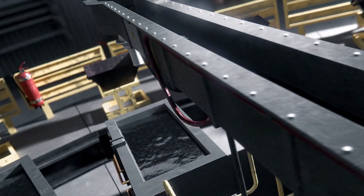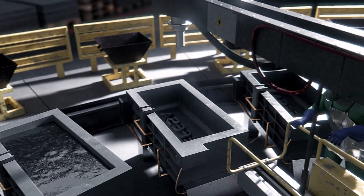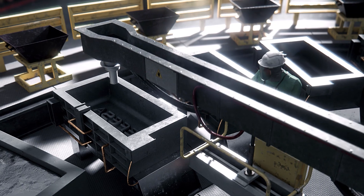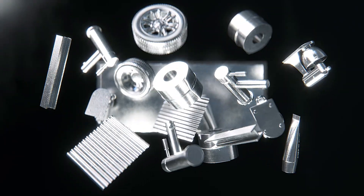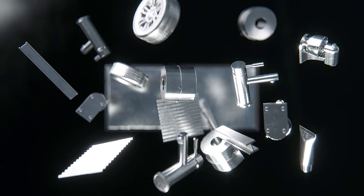The zinc is then melted down and shaped into giant blocks called jumbos. The finished zinc is then ready to be shipped off into the world, where it's given a chance to live a new life outside of a landfill as objects you use every day.